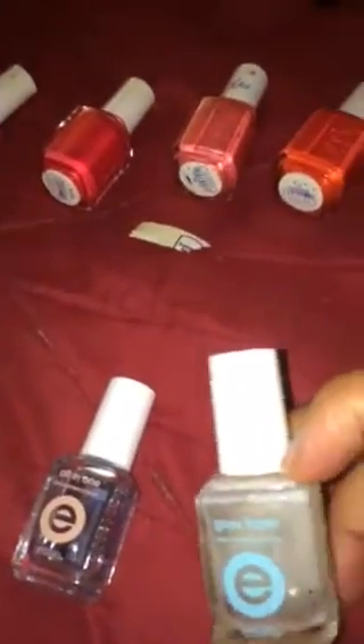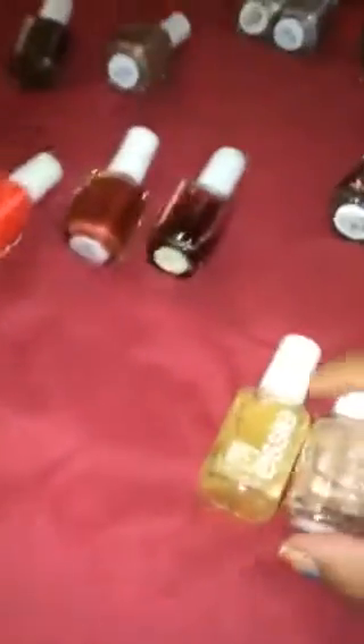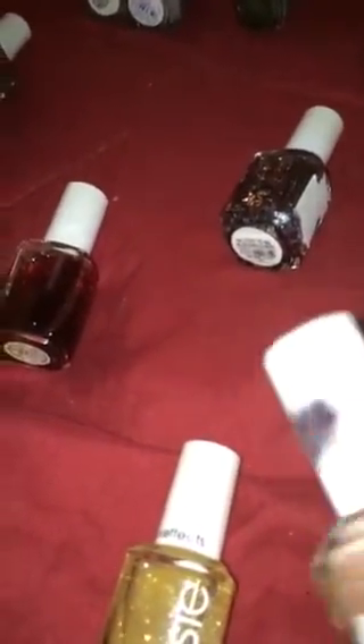This is a Grow Faster base coat and this is the all-in-one, the Three-Way Glaze. Then this is number 534, Sequin Clash.